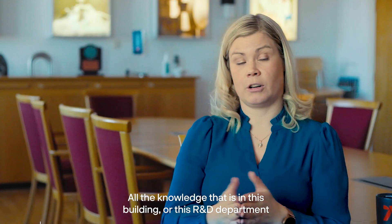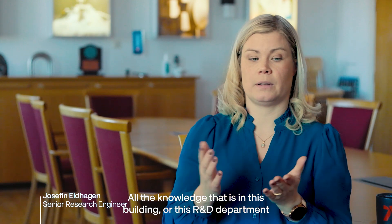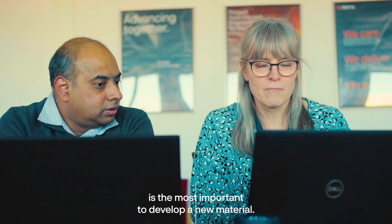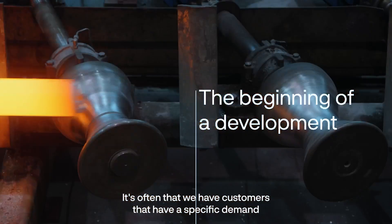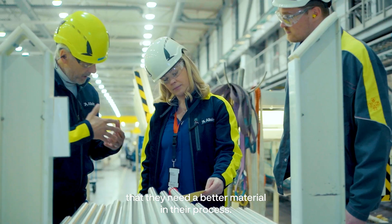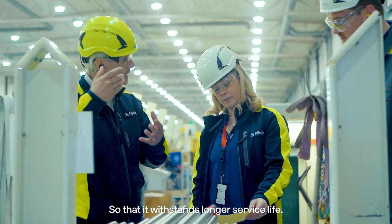All the knowledge that is in this building or in this R&D department is the most important to develop a new material. It's often that we have customers who have a specific demand — they need a better material in their process to withstand longer service lives.